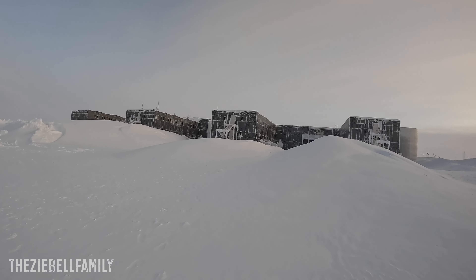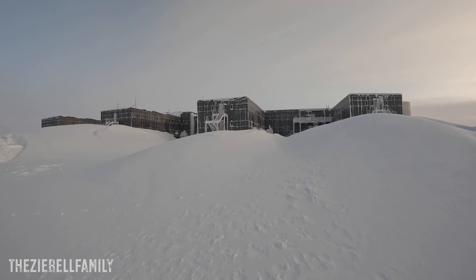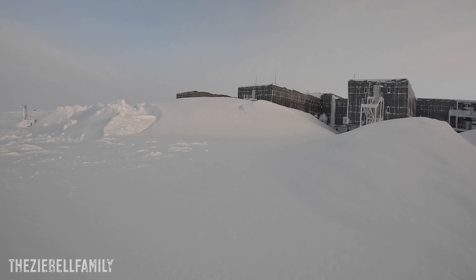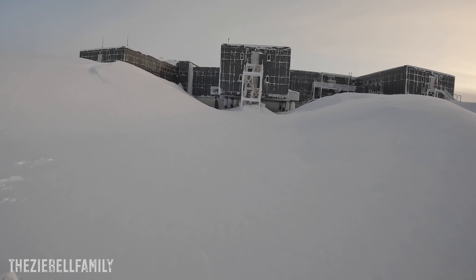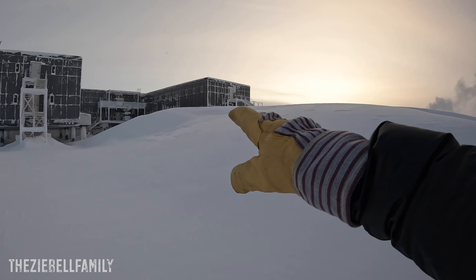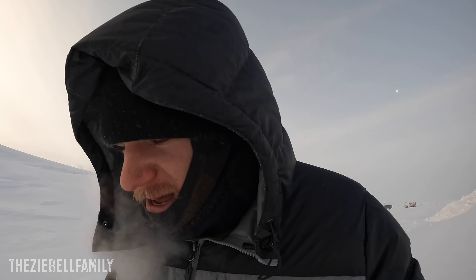That's the elevated station. There's a little walking path here. Let's see if we can make it — the snow is pretty compact, not too soft, not sinking in very much. We were just over there and walked around, and now we're going into the A4 pod.